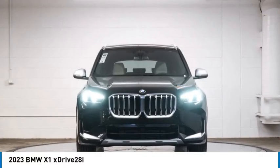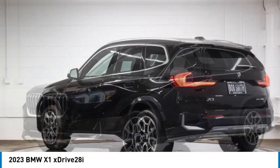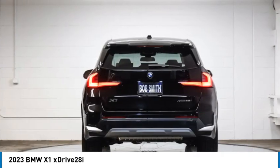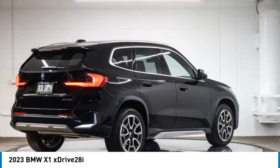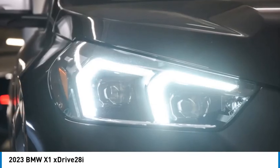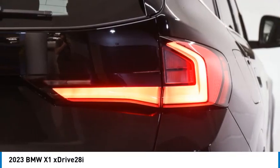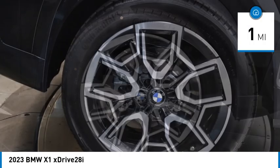Looking for the right vehicle? Check out the 2023 X1. Based on the BMW 3 Series, the X1 is a compact crossover SUV. Slightly smaller than the X3, the X1 gives you all the refinements, power and style of other BMWs in a slightly smaller, sporty and easy to navigate option. This vehicle has less than 100 miles.